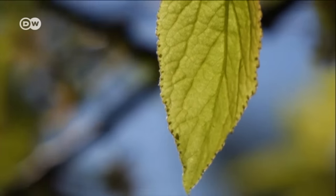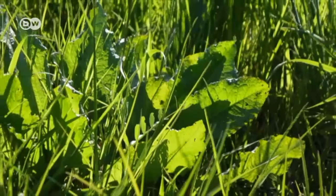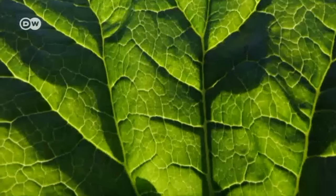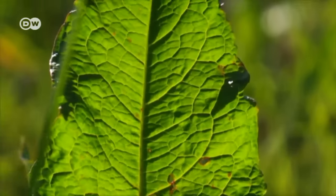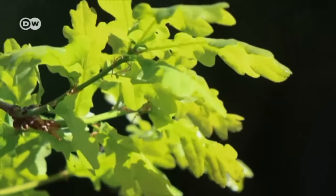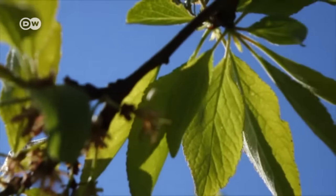For more than three billion years, plants have been absorbing sunlight with the help of a green pigment called chlorophyll. During photosynthesis, the leaves transform the light into energy, allowing plants to grow and produce oxygen, the basis for all life on Earth. This energy is truly green.